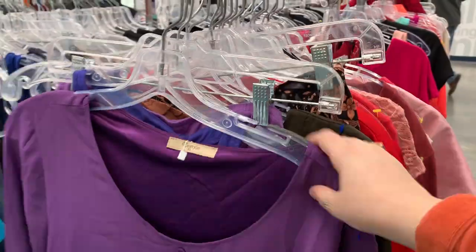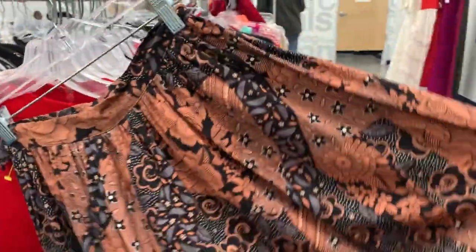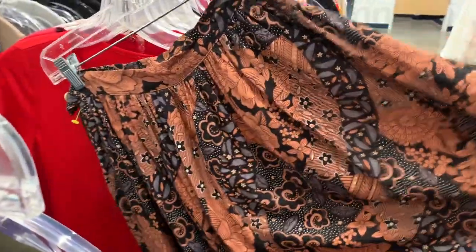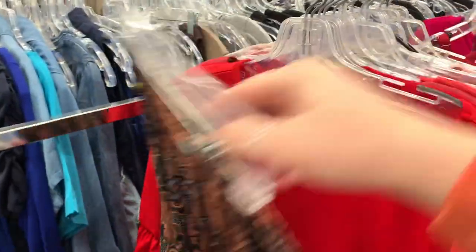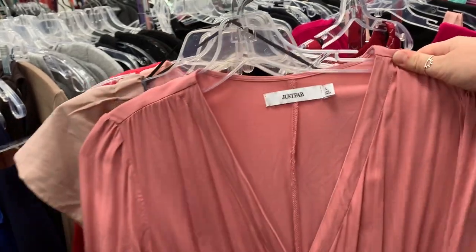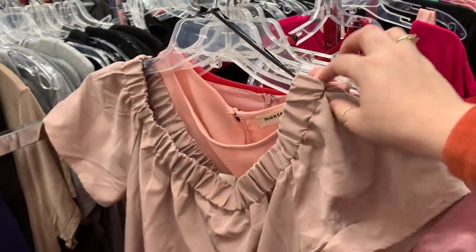It's hard to find a good thrifted dress but I'm looking through the dress section nonetheless. So far nothing and I've looked through two of the racks. I do like this skirt but it definitely wouldn't fit me and it's also a very particular color scheme. I do like this one too, I just don't think I'd wear it.